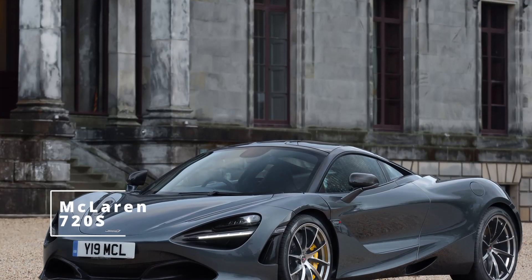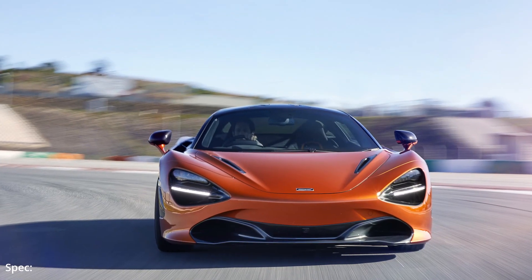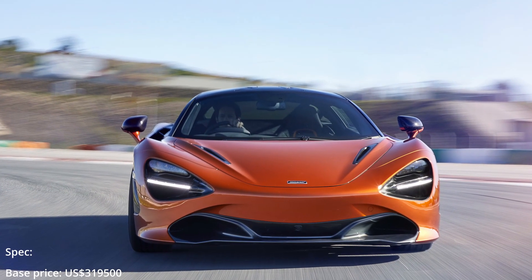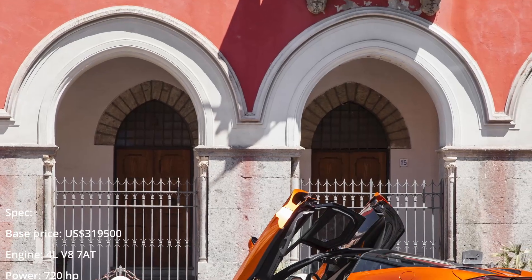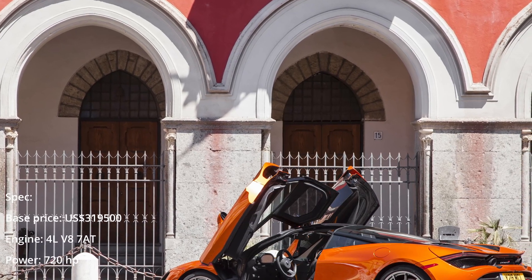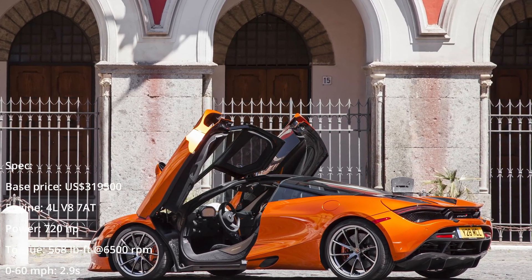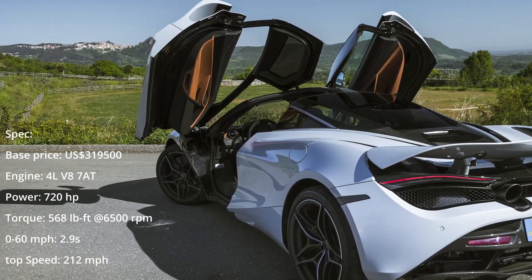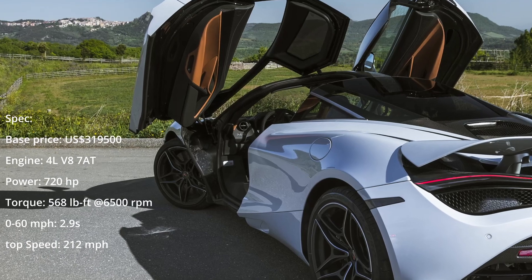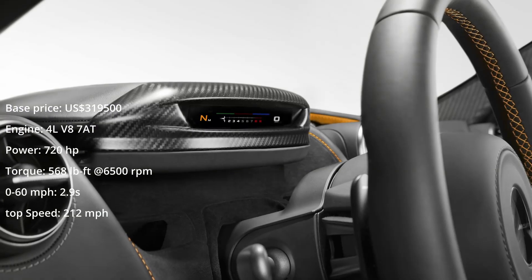McLaren 720S. With a huge experience gained in Formula One and in endurance racing, the McLaren supercar was awaited by passionate drivers all over the world. The sleek, aerodynamic supercar has a strange look since no door handles and headlights are visible. The door handle is hidden by the door's body panel and the headlights are hidden inside black casings. The whole aerodynamic package is designed to increase the downforce, which is 50% more than on the previous 650S model.